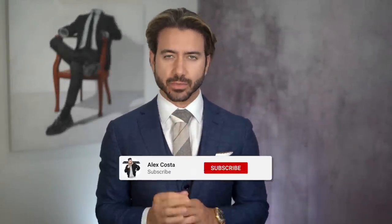What's up everyone, my name is Alex Costa. If I tell you to close your eyes right now and imagine a CEO, a boss, a powerful man — what do you imagine this man is wearing right now?